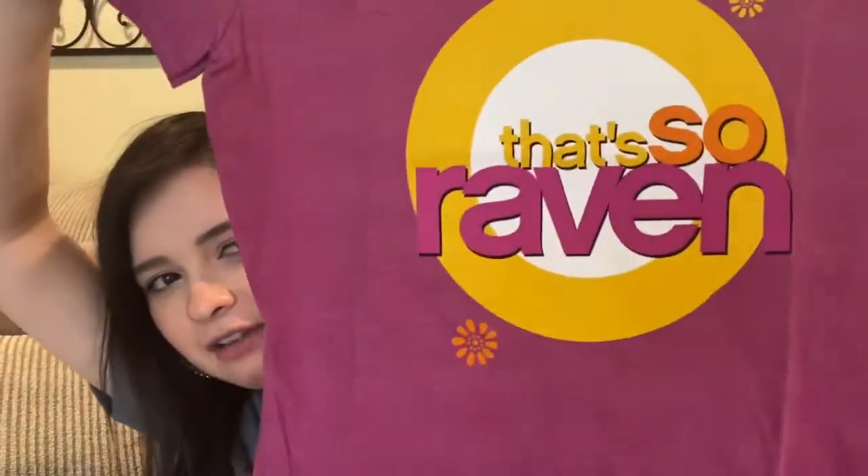The first thing I have is this That's So Raven shirt — it's adorable! It's pink, which are Raven's colors, and it has the logo in the middle. I'm obsessed with old Disney Channel, and That's So Raven was one of my favorite shows, so I had to get this. It was on sale, and when things are on sale I'm more inclined to get them. I love graphic t-shirts and jeans — that's what I wear to school all the time.